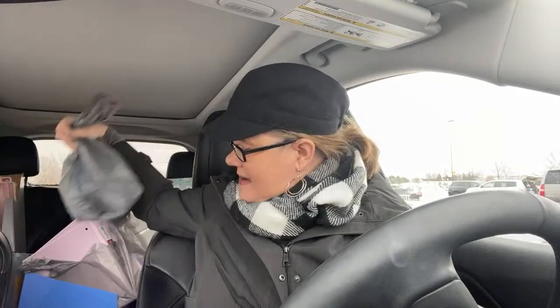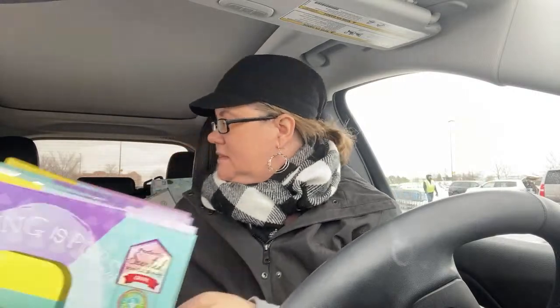Give this video a thumbs up if you can, guys. These scented binders are the bomb — your kids are going to love these. I hope you can find them.